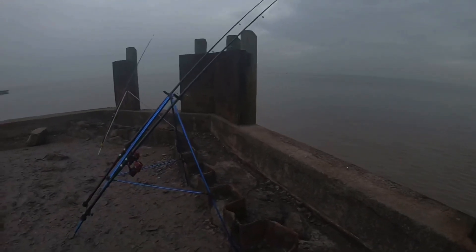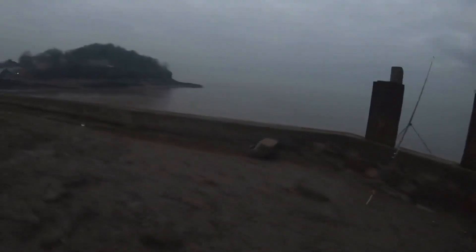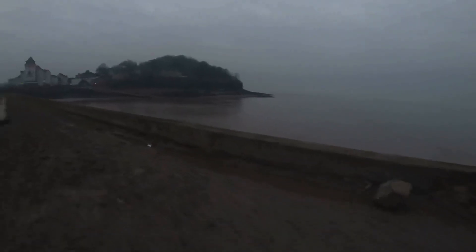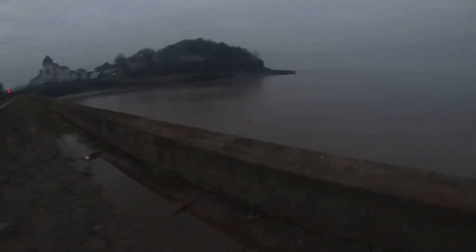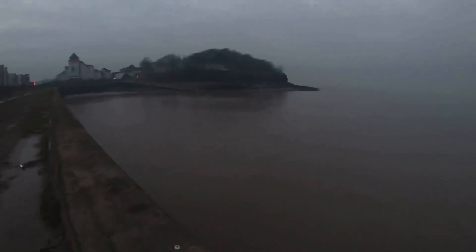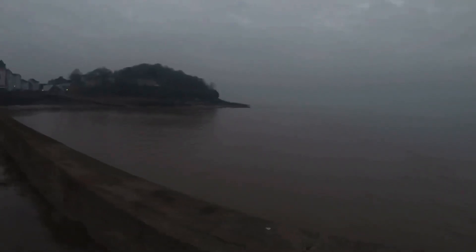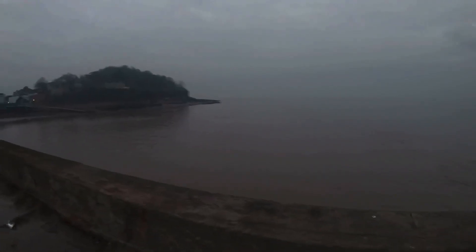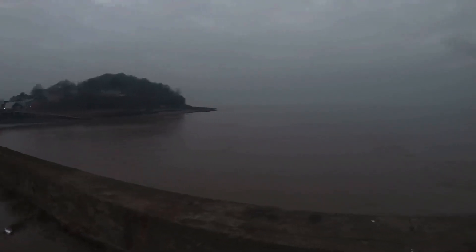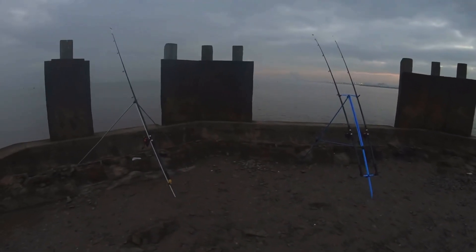Going to get the kettle on and get a coffee going - a bit chilly so that'll warm me up. It's a nice foggy winter morning. I got here about half seven; high tide was half five so the tide is on the way back out. Low tide is about half twelve and then high tide again about half five tonight, so I'll be here most of the day to see what I can pull out.